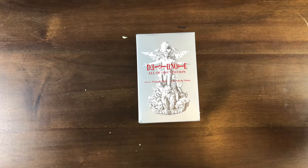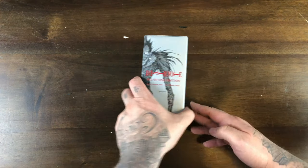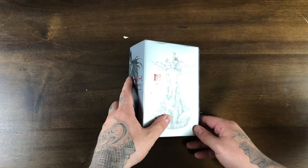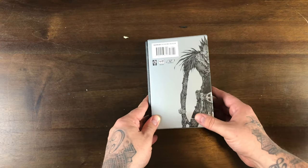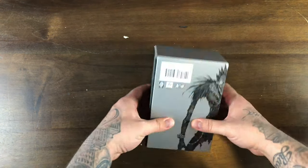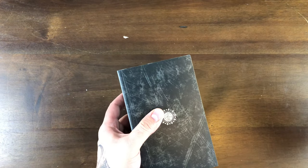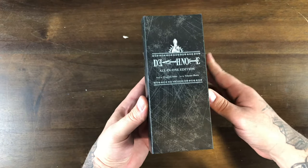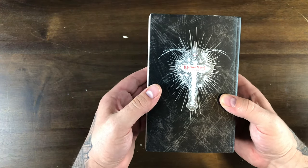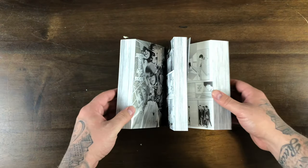Alright, this is a compact little book. This Death Note All-in-One Edition comes in a little slipcase. It does have a little bit of damage, because obviously I got it from Amazon — you know how that goes. Here's the back, the bottom, the top. It's kind of like a really small book — I feel like it's smaller than the regular manga with the height. But it does have a good spine.